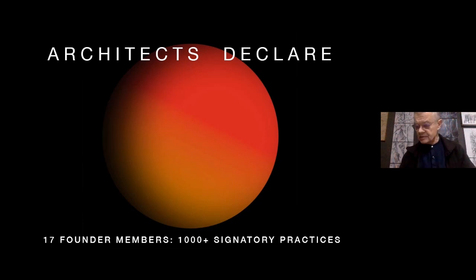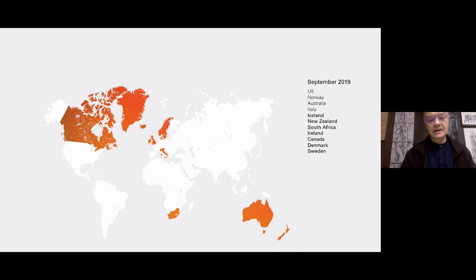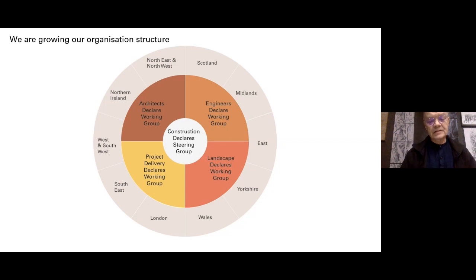About two years ago, just about the same time as Plymouth was signing up to its carbon declaration, we got together with 17 founder members — Stirling Prize winners of the industry — and we produced a declaration. Since then we've had a thousand-plus signatory practices in the UK and 6,000 globally in 23 countries across the world. We've set up a wider Construction Declares steering group that brings together landscape architects, engineers, project delivery people, and architects, and we've also set up regionally focused groups that form part of the Construction Declares umbrella.